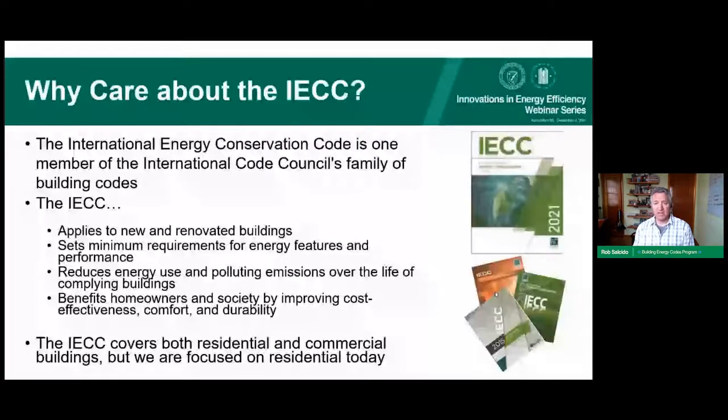Meeting code guarantees homeowners lower energy bills and a measure of comfort and durability. For the external community and utility programs, it ensures peak loads won't be excessively high. It also guarantees that energy efficiency is built in at the most cost-effective time — during new construction — rather than retrofitting expensive measures 10 or 15 years later, which is far more costly.